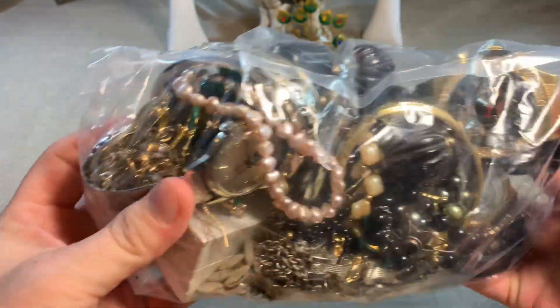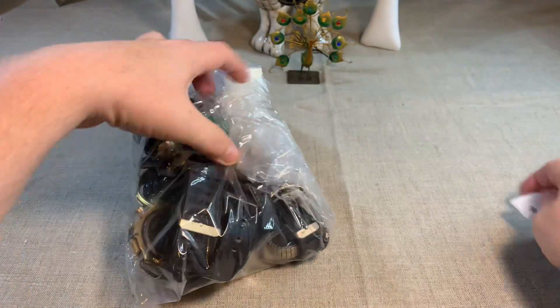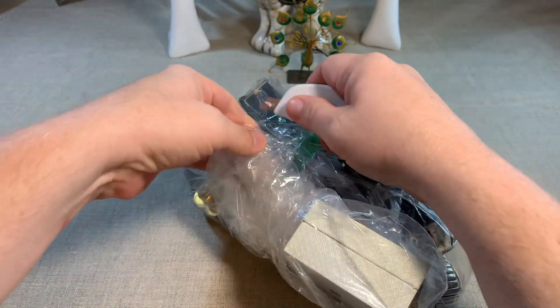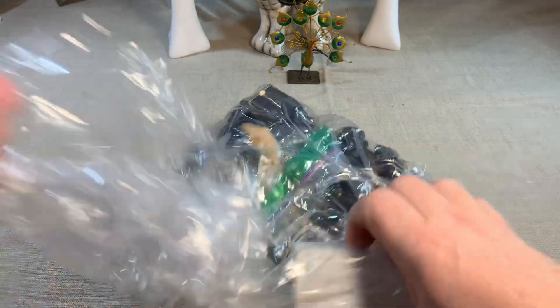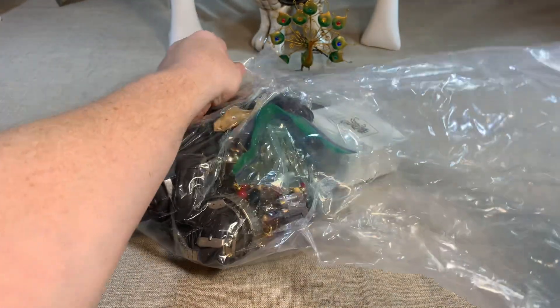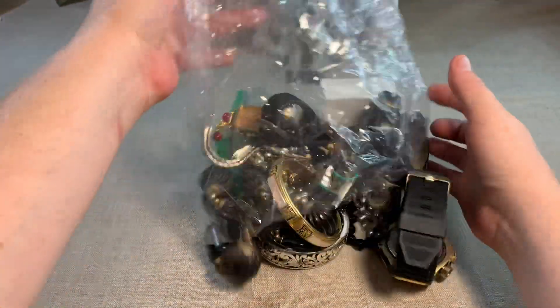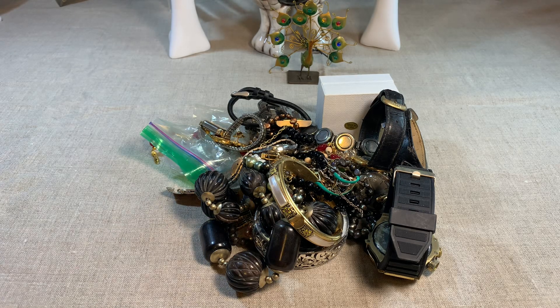Looks interesting — it's a lot of watches. That looks like Brighton. They did a really nice job packing, I will say that.